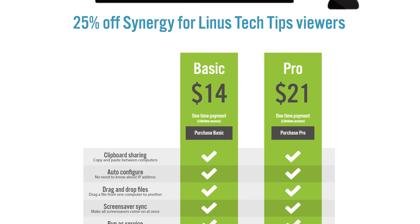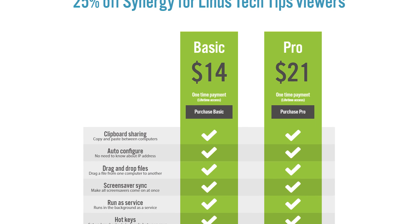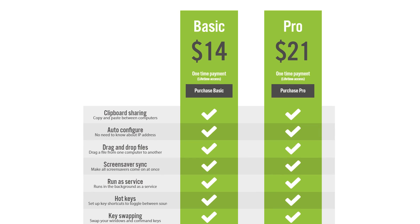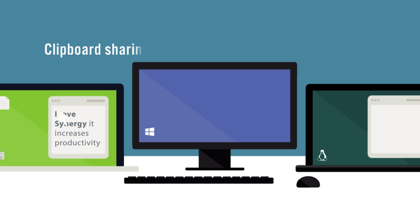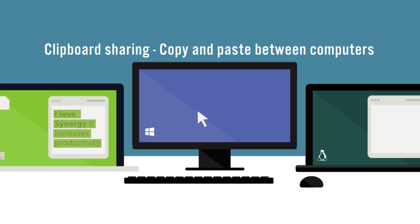Huge shout out to Synergy. Synergy is the software that lets you share one mouse and one keyboard between multiple computers. We've reviewed it in the past and it works like magic. Check out the link in the video description.